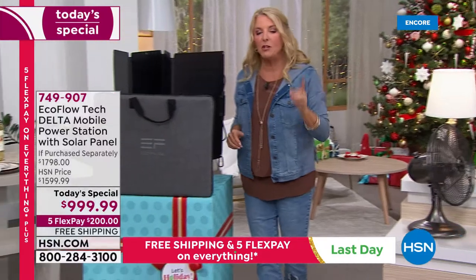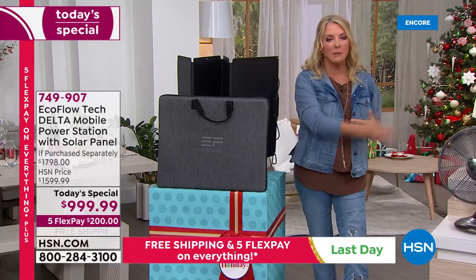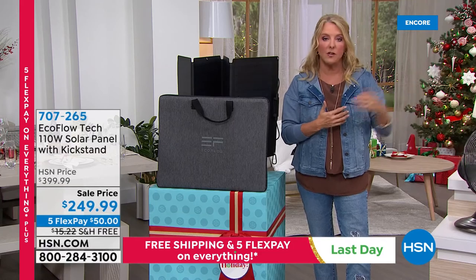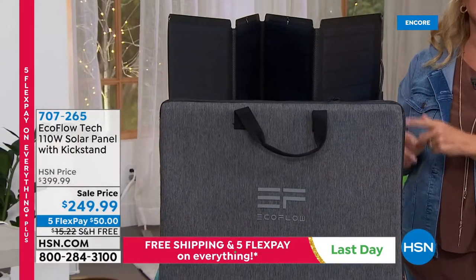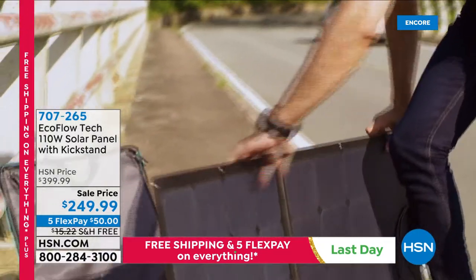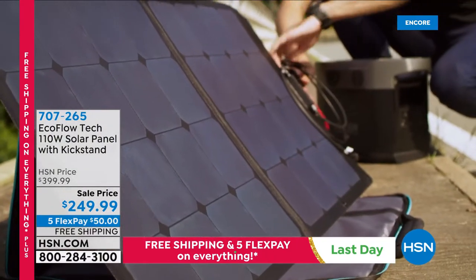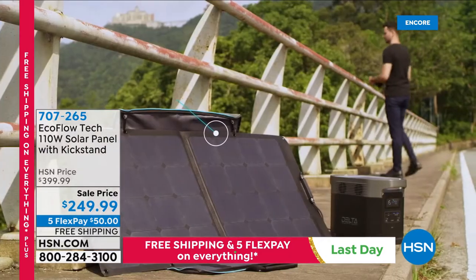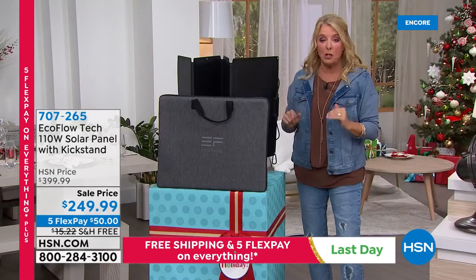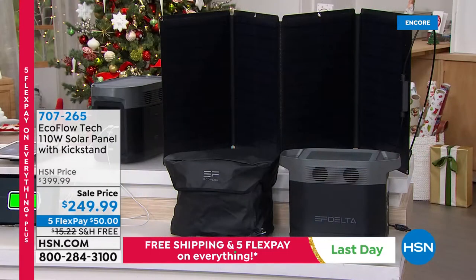Many of you bought the unit but didn't get the solar panel. We have 900 individual solar panels in stock tonight at the lowest price ever — $249.99 versus the normal $400. That will likely sell out early. And if you want super-charged power, you can actually hook two solar panels together to cut recharge time in half.